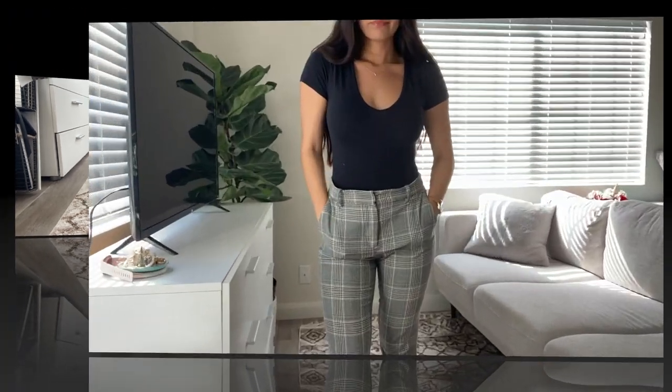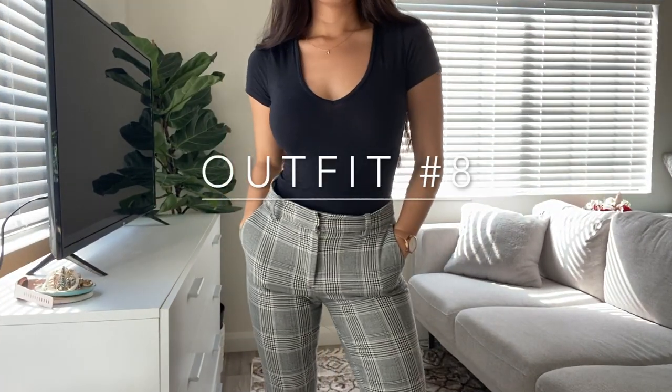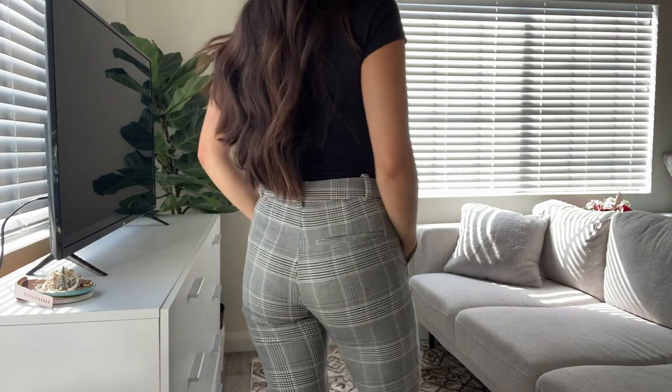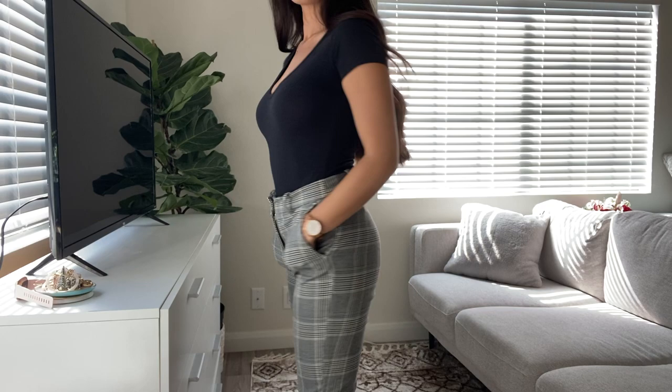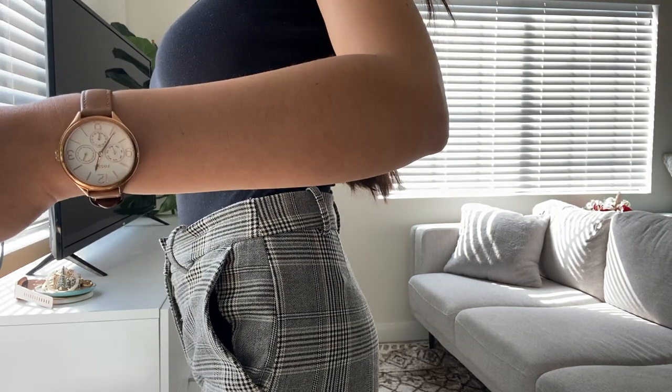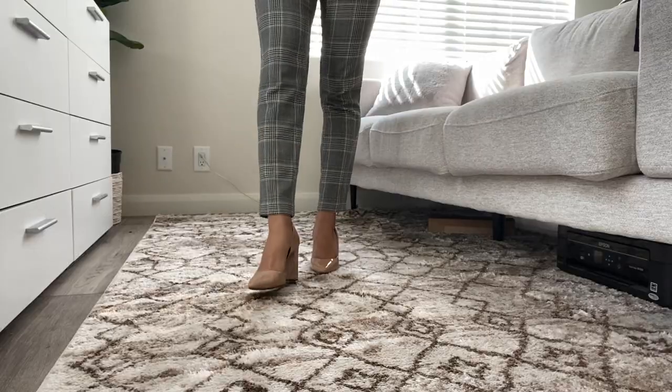My last outfit is another pair of gray plaid pants from H&M, and I paired it with a black bodysuit — I'm sure you can find it anywhere — and a brown fossil watch. No surprise here, I'm still wearing the nude heel.